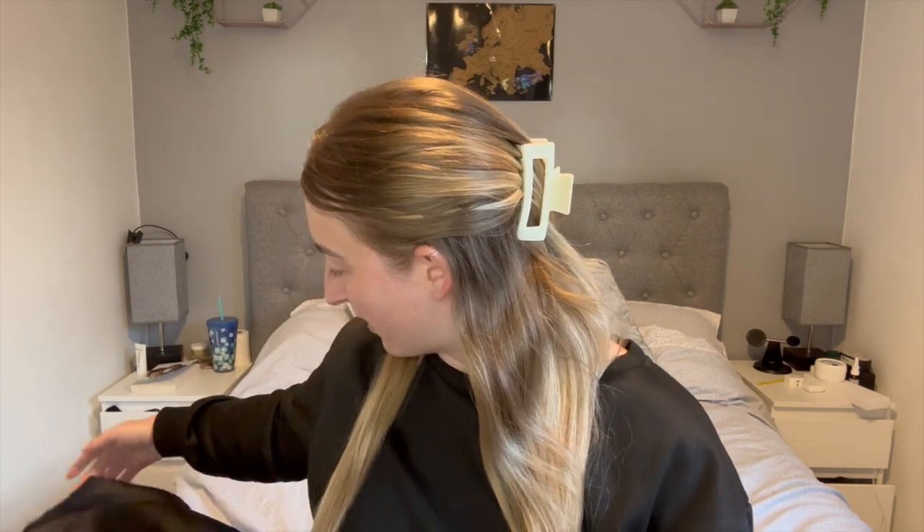Hey guys, welcome back to my channel. I hope you're doing okay and that you've had the most amazing week. Tonight Callum and I are going to Chanique's birthday party, which she's got a theme for - the theme is Met Gala. So we've got to go all dressed up, all glam - the works, everything. I'm actually really excited because apart from prom and maybe my mum's wedding, I've never been this dressed up before.